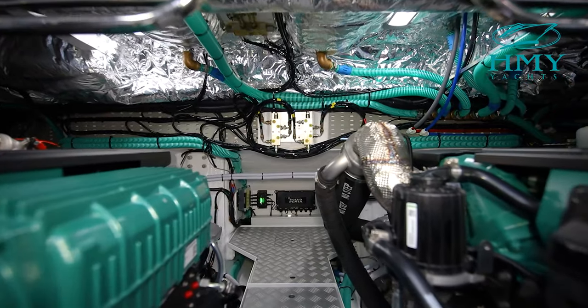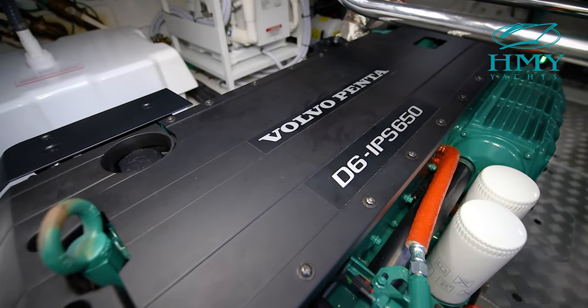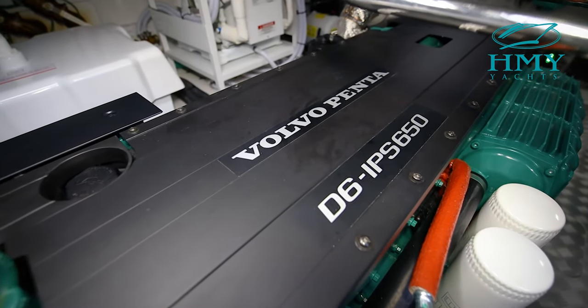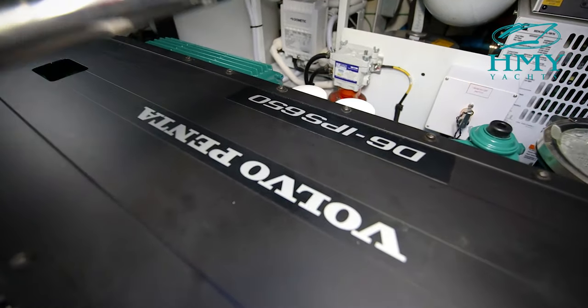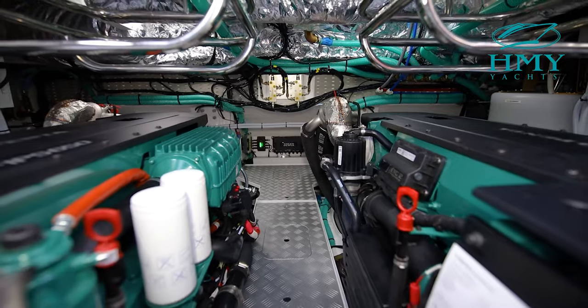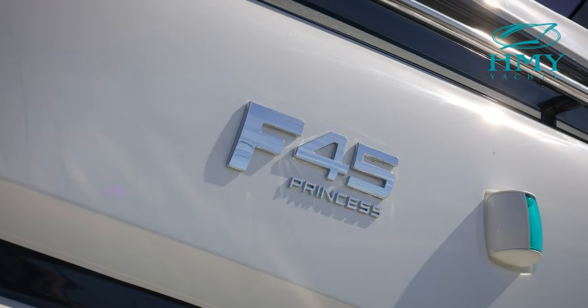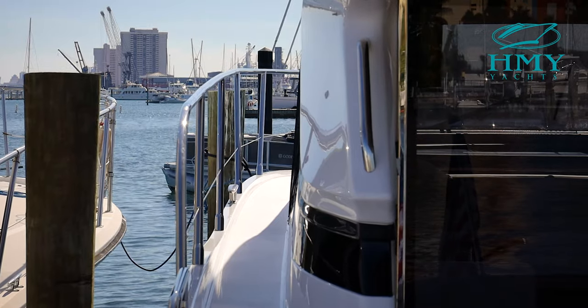Power is absolutely no issue on this Princess. With twin Volvo IPS 650s rated at 480 horsepower apiece, this Princess cruises at 25 knots and has a top speed of over 30. With a fuel capacity of 343 gallons, this boat has a range of over 230 miles. This engine package also comes with a joystick for increased manoeuvrability for the owner-operator.